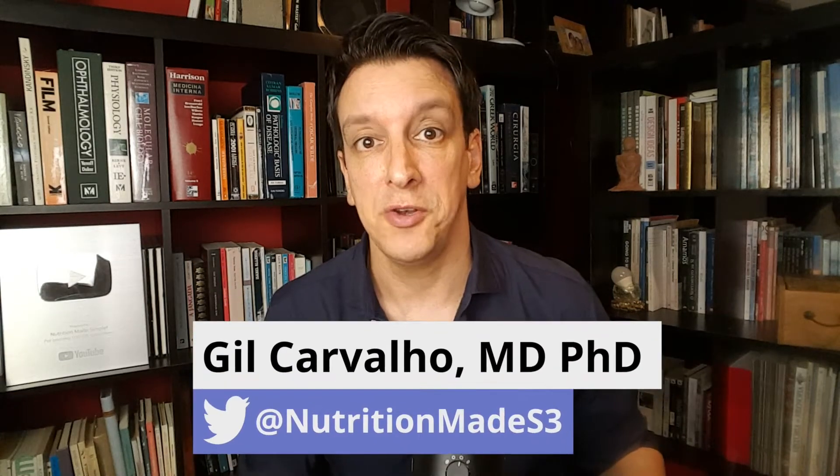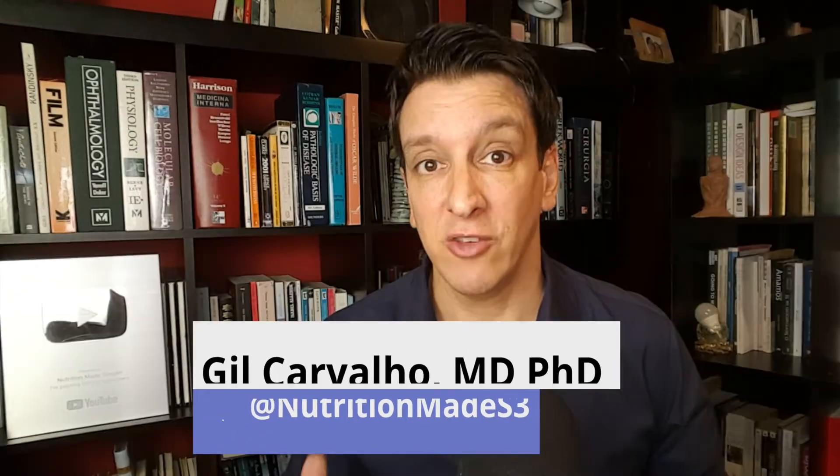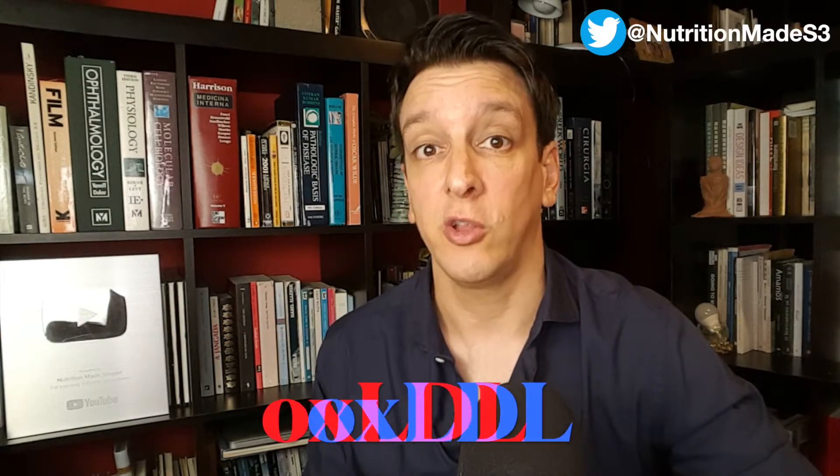Do LDL lipoproteins need to be oxidized before they become harmful? Is there a way to prevent that oxidation even if we have high cholesterol or high LDL particle number? What about the blood test oxLDL — is that useful, is that informative? Today we're covering all of these questions.